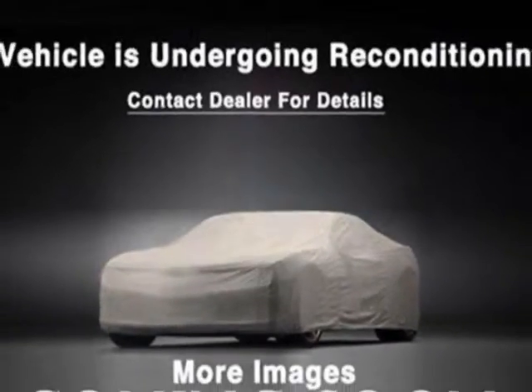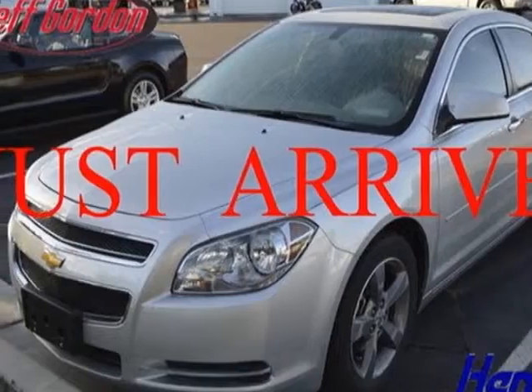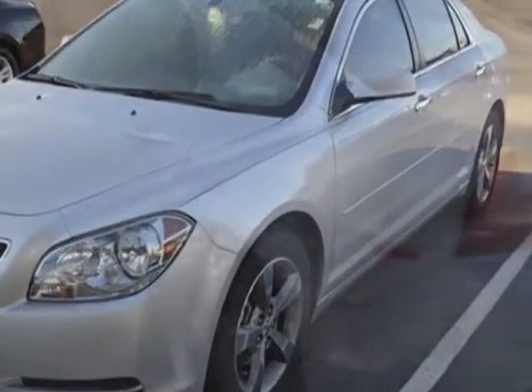Additional options for this vehicle include power locks, satellite radio, sunroof, and passenger airbag. Call 888-817-5744 or email our friendly sales staff today to schedule a test drive.